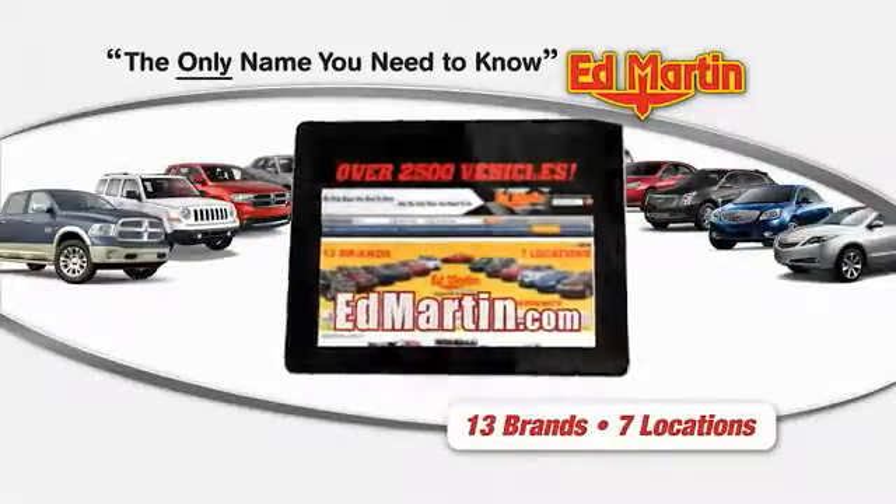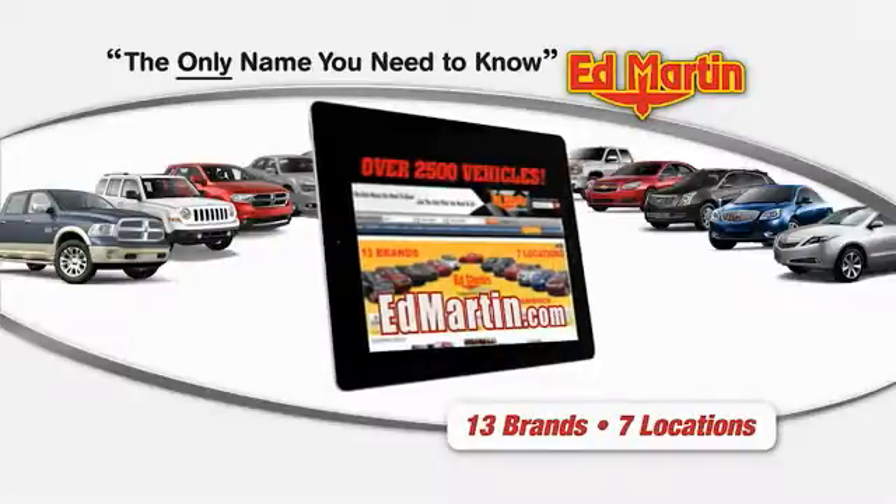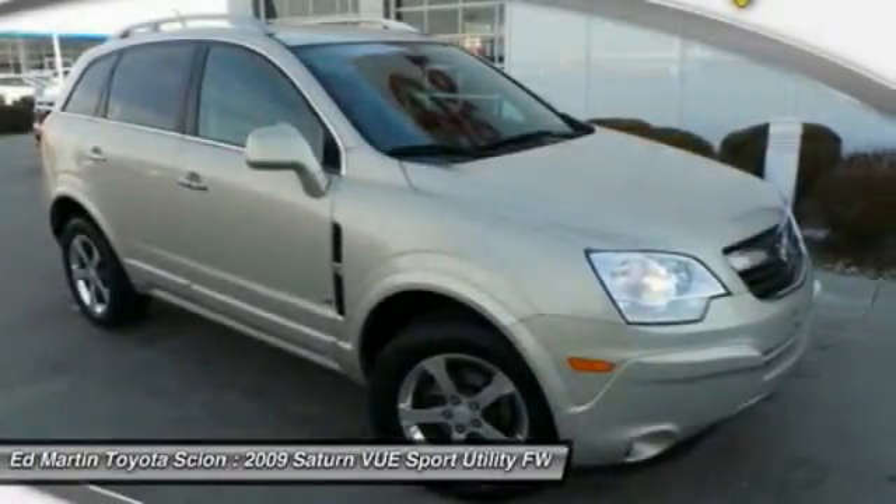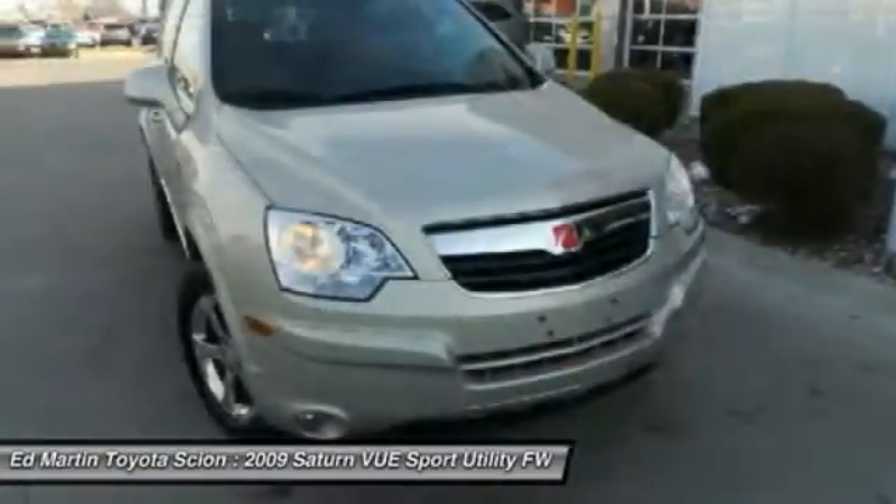Thank you for clicking our video. You can shop 2,500 more cars and trucks online. The 2009 View is stylish outside, while inside is a versatile cabin that offers several alternatives for hauling people or cargo.